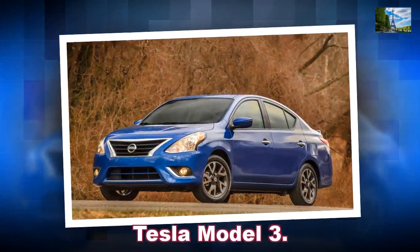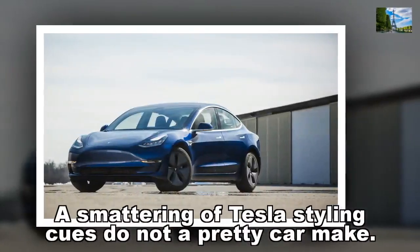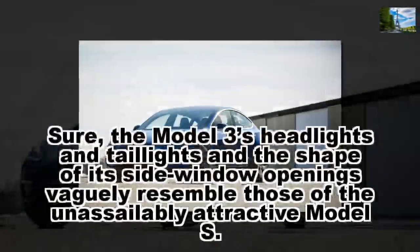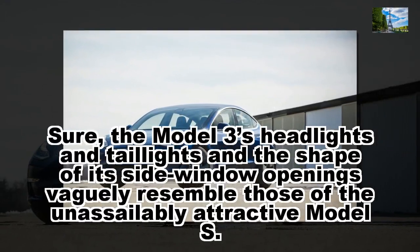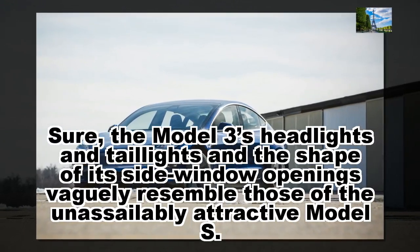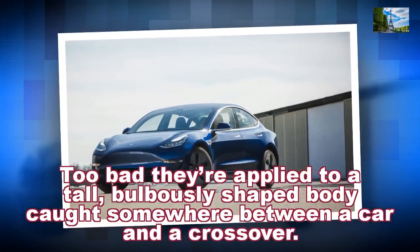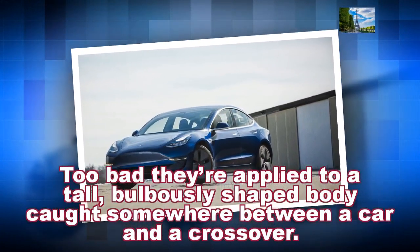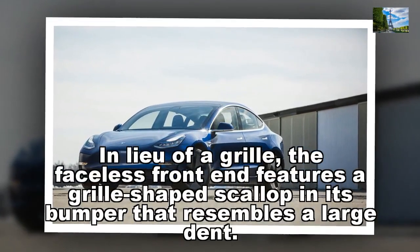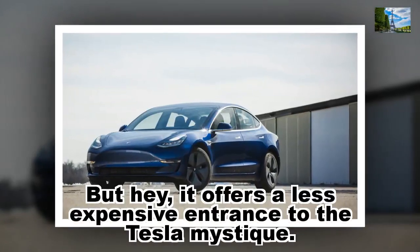Tesla Model 3. A smattering of Tesla style cues do not a pretty car make. Sure, the Model 3's headlights, taillights, and the shape of its side window openings vaguely resemble those of the unassailably attractive Model S. Too bad they're applied to a tall, bulbously shaped body caught somewhere between a car and a crossover. In lieu of a grille, the faceless front end features a grille-shaped scallop in its bumper that resembles a large tent. But hey, it offers a less expensive entrance to the Tesla mystique.